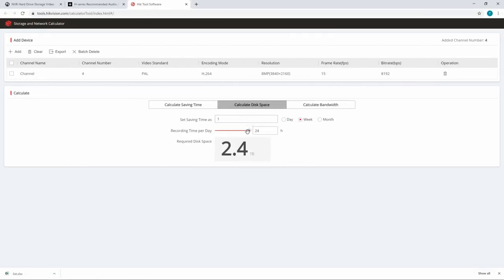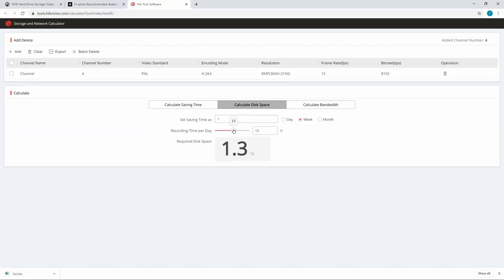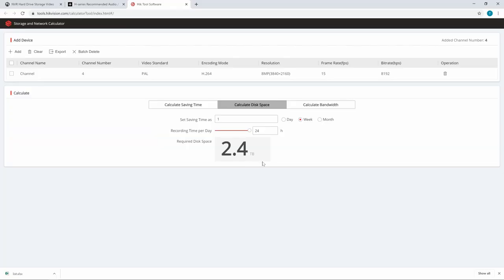We can say that we are recording 24 hours a day and we want to save footage for one week. And again, we're going to need 2.4 terabytes of storage to make this happen. Now, if we weren't recording continuously — if we were only recording based on events or motion detection — we could drag this down maybe to about 12 hours a day, and you can see that we only need a little more than one terabyte to keep one week's worth of footage. I'm now going to show you how we can get this number down to 500 gigabytes without changing any of these settings here.